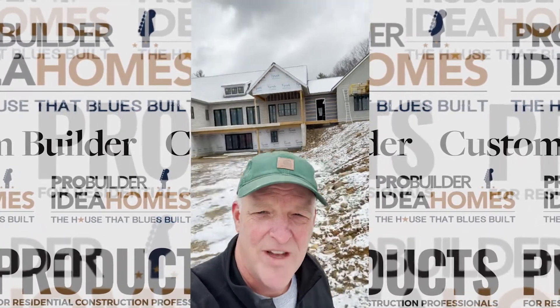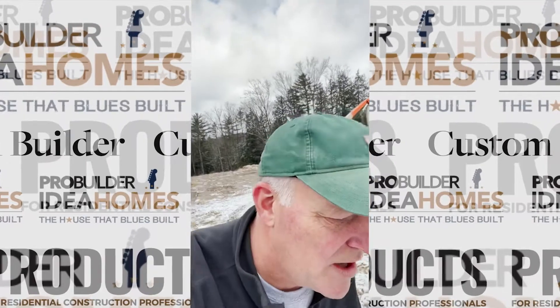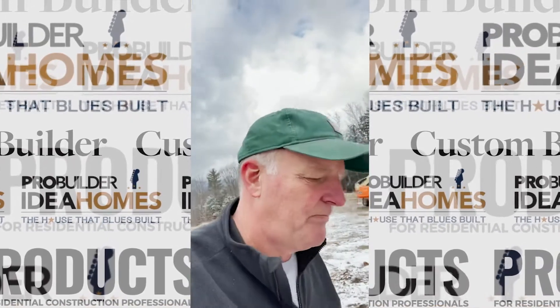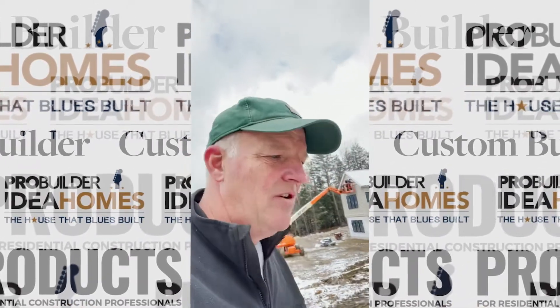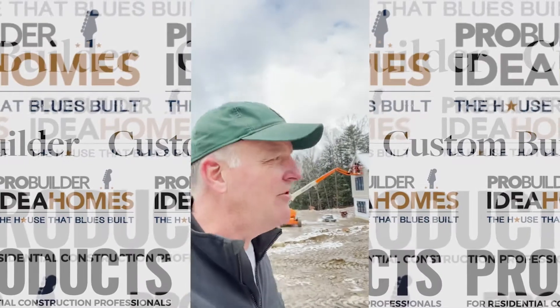Let's see what else we got going on here. We've got electrical power going in, our whole utility service coming up the road. The power company will be turning us on soon. We've got a lot of excavation going, some driveway things happening, lots of materials coming in, lots of gravel coming in.